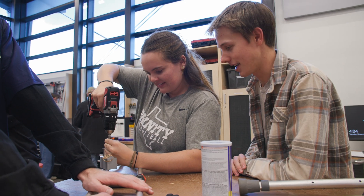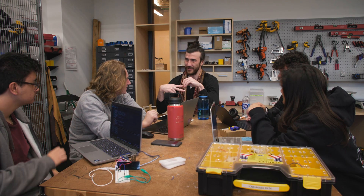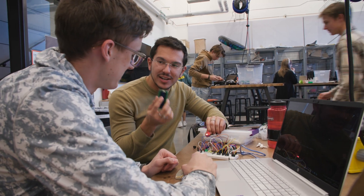Cornerstone Courses introduce first-year students to the art of problem solving through hands-on projects. Students work in teams to tackle open-ended design challenges, taking a user-centered approach that emphasizes understanding real-world needs before building solutions.